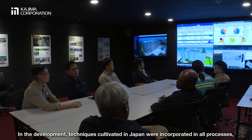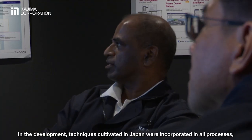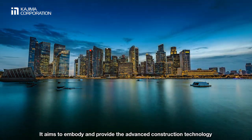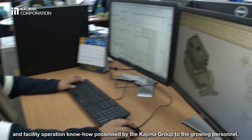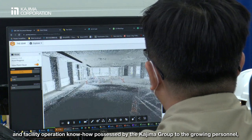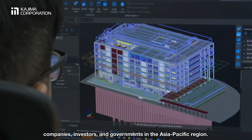In the development, techniques cultivated in Japan were incorporated in all processes, including design, construction, and maintenance management. It aims to embody and provide the advanced construction technology and facility operation know-how possessed by the Kajima Group to the growing personnel, companies, investors, and governments in the Asia-Pacific region.